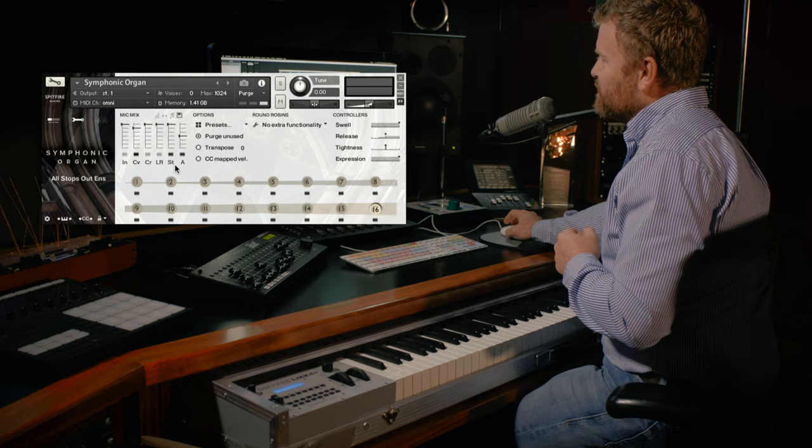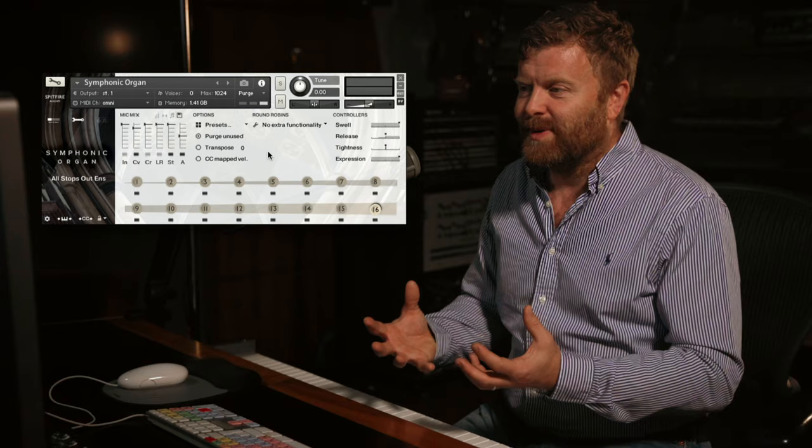When it opens up, we've got the close valve mics, the stereo mics, and then about half power, the ambient mics. It sounds like this.